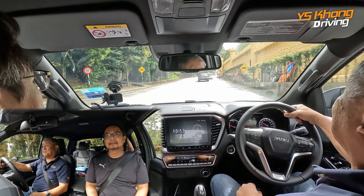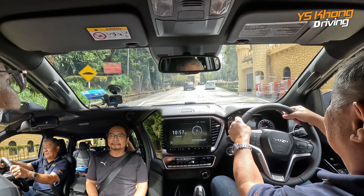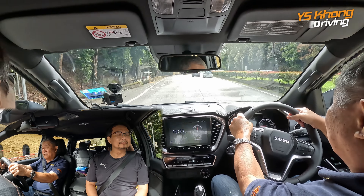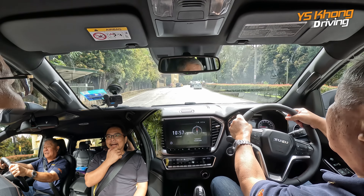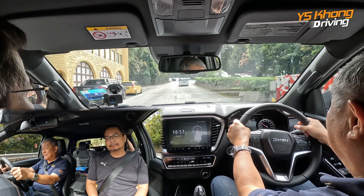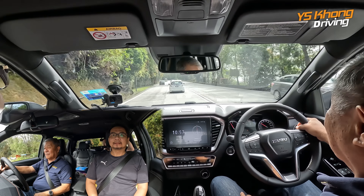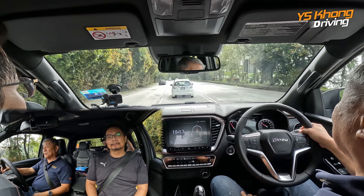There's one more item I forgot to mention — now they have 18-inch wheels, new design. Was the old X Terrain with 18-inch? I believe so. Yeah, so they have new 18-inch wheels. Okay, so we move on to part two.